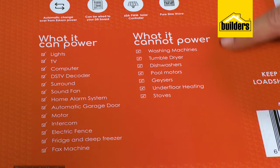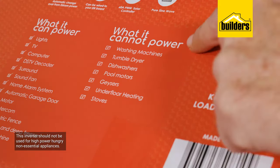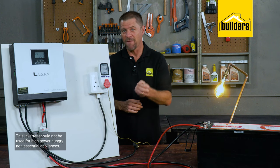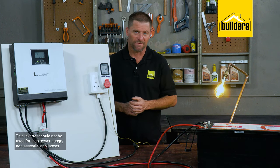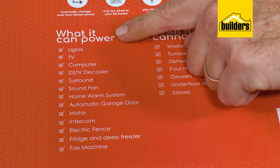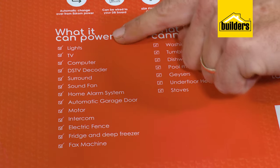Unfortunately this inverter should not be permanently wired to power swimming pool pumps, geysers, ovens, kettles and other high-power non-essential appliances. It can run them, but if all the lights and the TV and PCs are on, you may not have enough available wattage to run those devices as well. Your electrician will also advise you on what should and should not be connected.